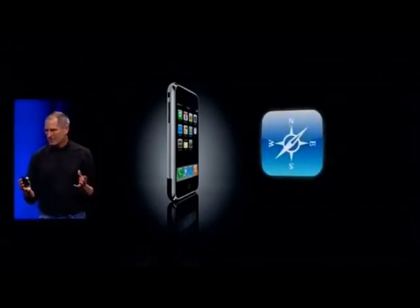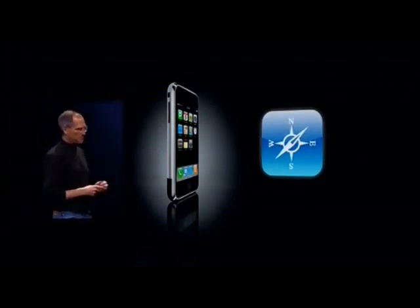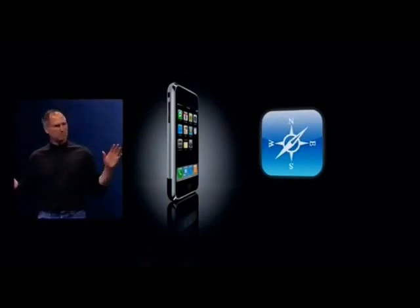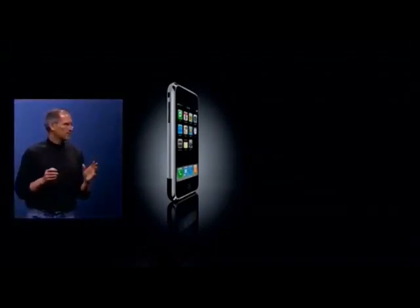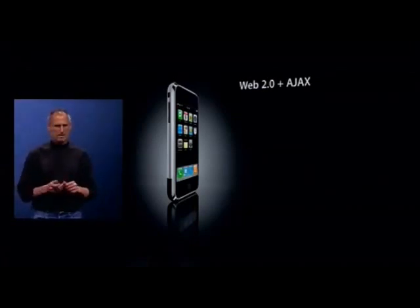The full Safari engine is inside of iPhone, and it gives us tremendous capability — more than has ever been in a mobile device to this date. So you can write amazing Web 2.0 and Ajax apps.